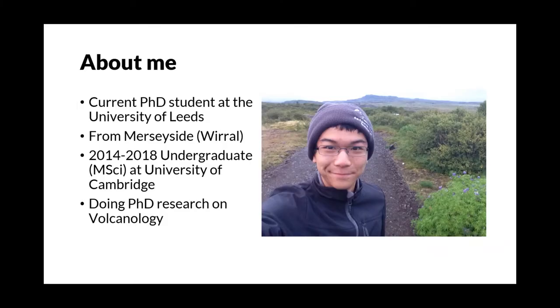Before we get started, I thought I'd just throw in a few facts about me, given that I can't see you and you can't see me. I'm a current PhD student at the University of Leeds. I was originally from Merseyside — you can just about pick up a slight hint of Scouse in my voice. Between 2014 and 2018 I did my undergraduate at the University of Cambridge, studying natural sciences.